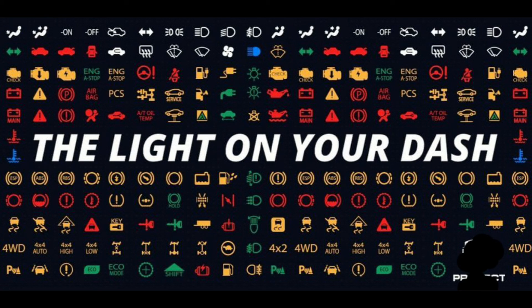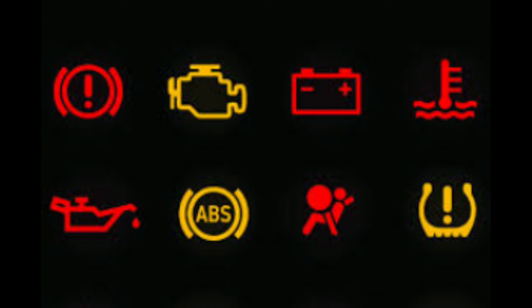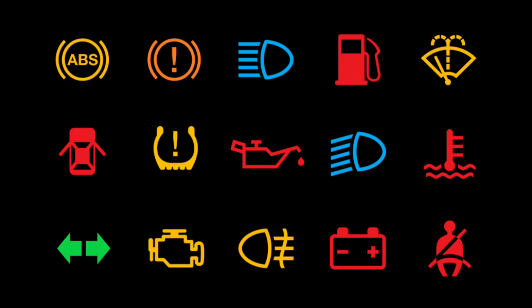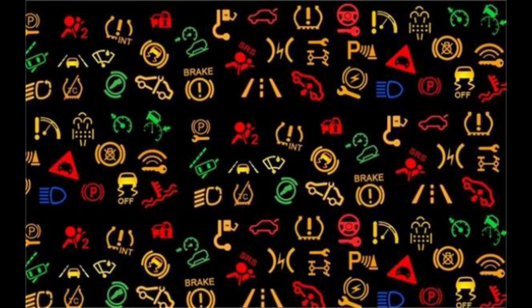Dashboard lights can be confusing and worrisome. There are so many of them — what do they all mean? Don't worry, they are not all bad. We made this video to help you understand the meaning.